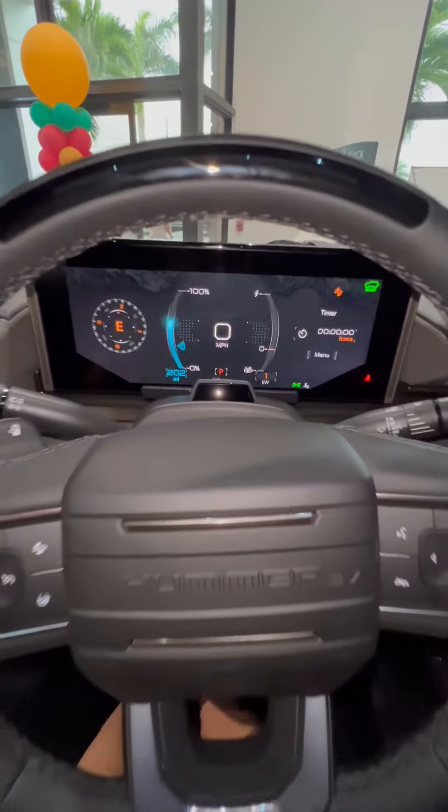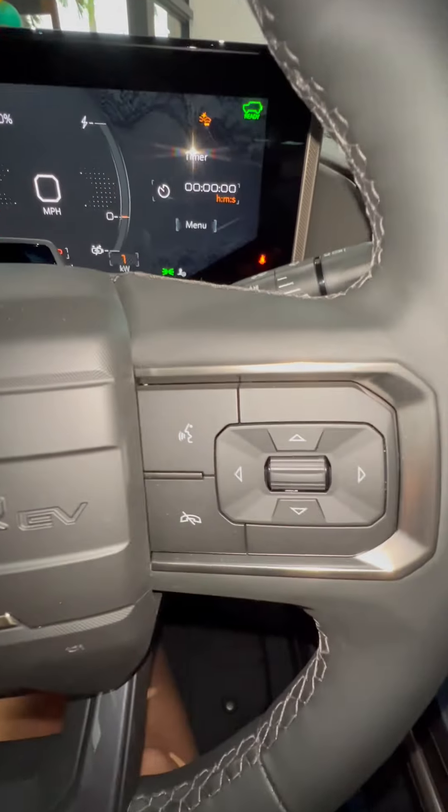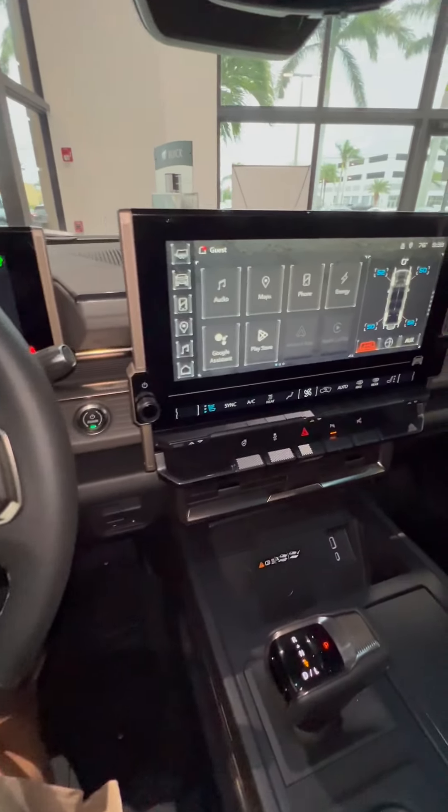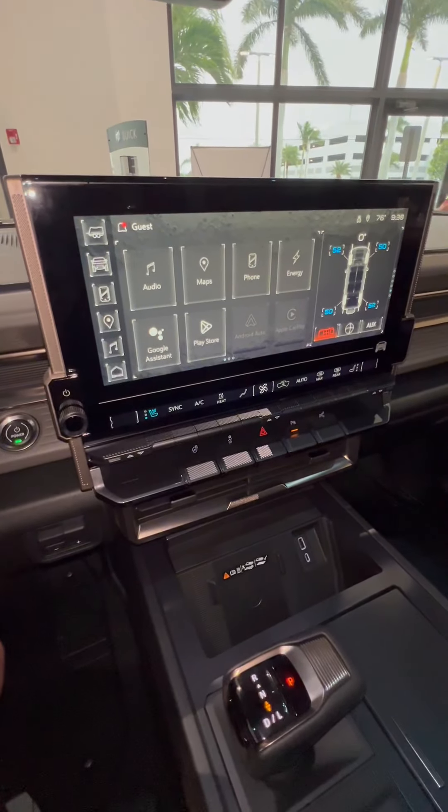Today we are checking out the all-new Hummer EV. Your driver gets a large digital cluster, a voice command button right here on their steering wheel, and a very large touchscreen display with Apple CarPlay, Android Auto, and a Wi-Fi hotspot.